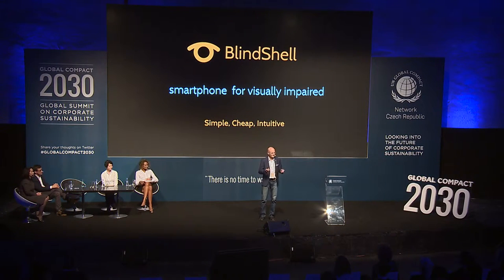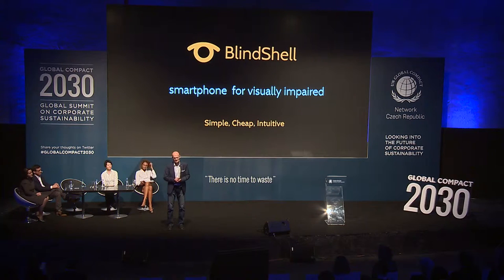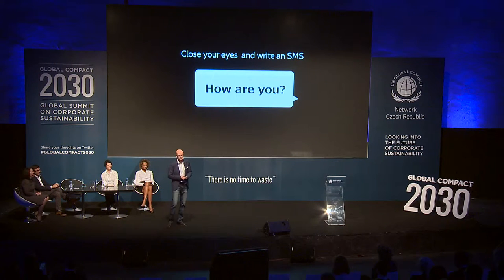I would love to ask you for one thing. Please close your eyes and take your mobile phones out of your pockets. You will find yourself having troubles just to open the phone. And then, if you are successful, write something very simple — for example, 'How are you?', 'I will be late.', 'I love you.' You will find yourself having troubles.